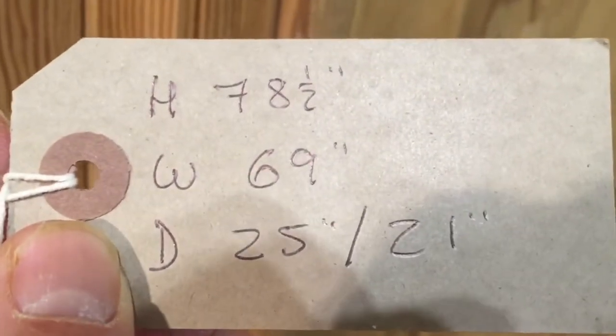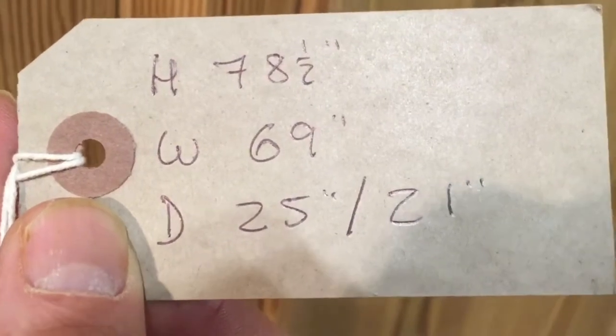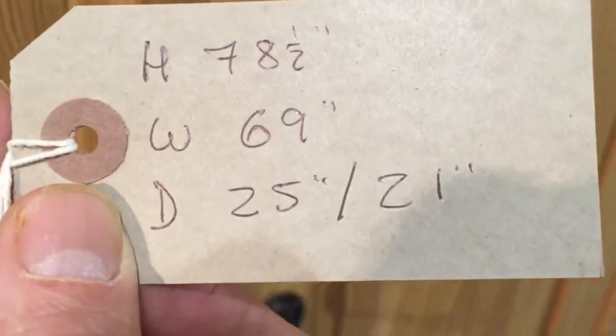The height is 78.5 inches, the width 69 inches, and the depth 25 inches. As I said, the internal depth is 21 inches, so that's nice and deep for hanging coats and things, including large coat hangers.